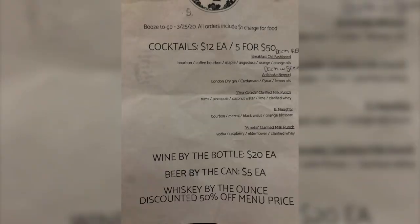The menu — we'll put it on the screen so you can see it. Each cocktail was $12, or you get five for $50. They're also selling wine for $20, beers by the can for $5, and discounted whiskey by the ounce — 50% off the normal menu price. So we've got five of these and we're gonna try them out, let you know what's in them, and let you know what we think about them.